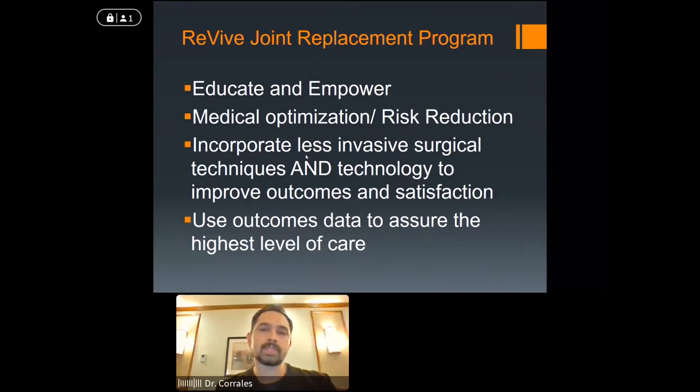This program we've established here, now going on more than five years, has several pillars: educate and empower patients, medically optimize patients and reduce risk before surgery, incorporate less invasive techniques and technology to help improve outcomes, and use outcomes data — meaning we track our patients to see that our interventions are indeed helping us get a better outcome and making better decisions.